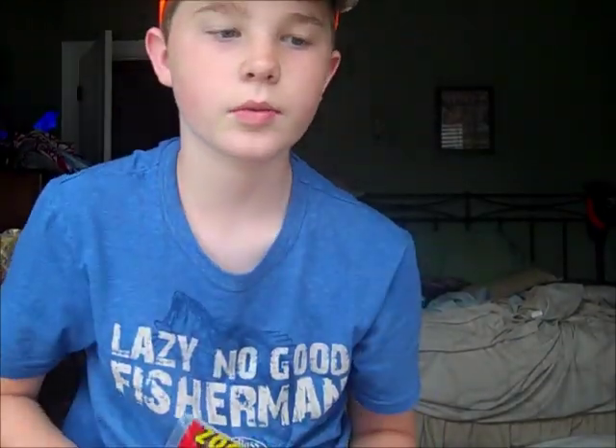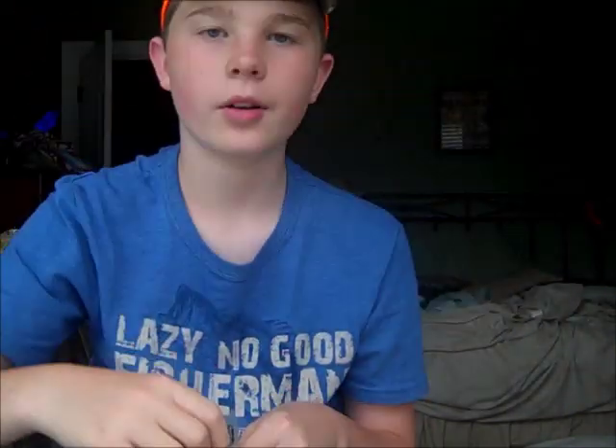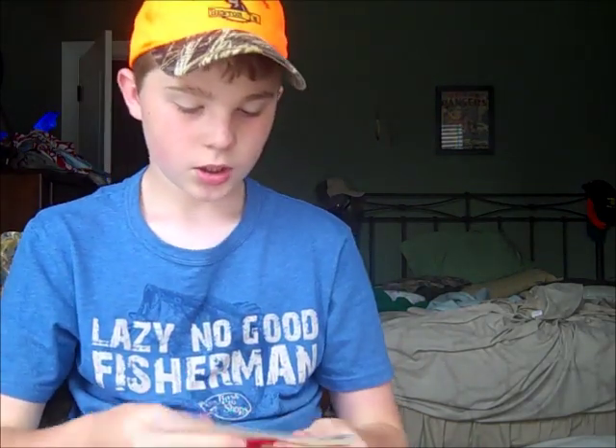Next is the Zoom Super Flukes. Sorry if the camera's wiggling around — I don't have it on a tripod. Zoom Super Flukes in white pearl color — these things go crazy in the water. Bass tear these things up in lakes. That's my favorite color. Albino is about the same, a little bit bluish. I recommend picking these up — great color and bait.